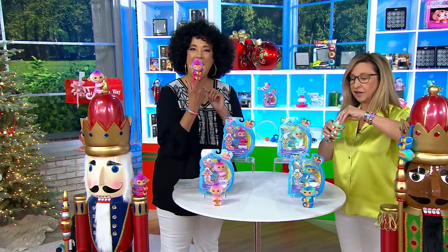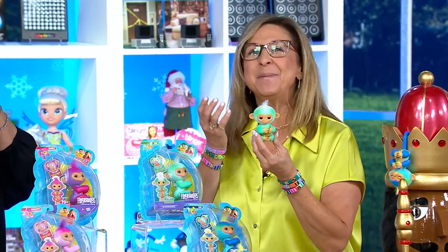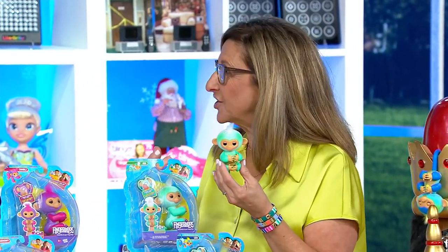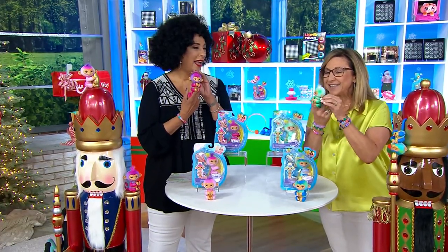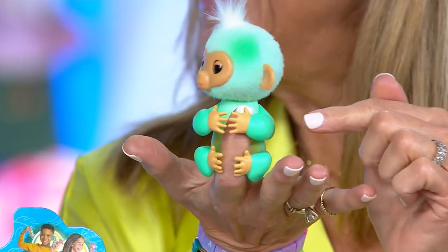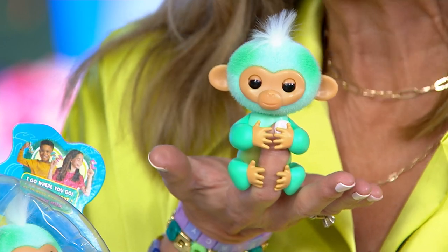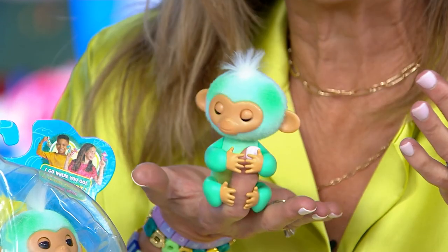Fingerlings are loveable companions full of mischief — they're interactive baby monkeys. They have over 70 different interactions and reactions. They know when you are holding them on your finger, so they're designed for little ones to put their fingers right in. You can see their heart starts to beat, and they're so happy. Their heads turn back and forth, side to side, and their eyes open and close.